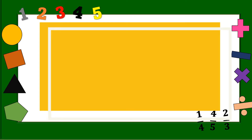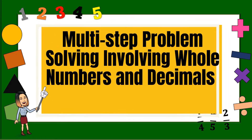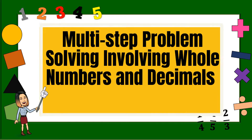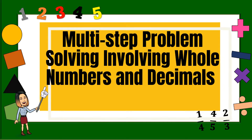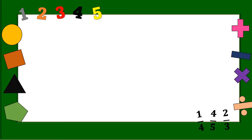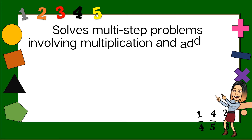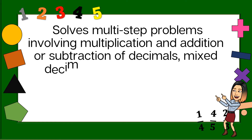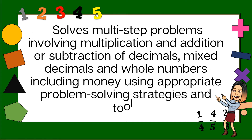Our lesson for today is about multi-step problem solving involving whole numbers and decimals. Our objective for today: you should be able to solve multi-step problems involving multiplication and addition or subtraction of mixed decimals and whole numbers, including money.